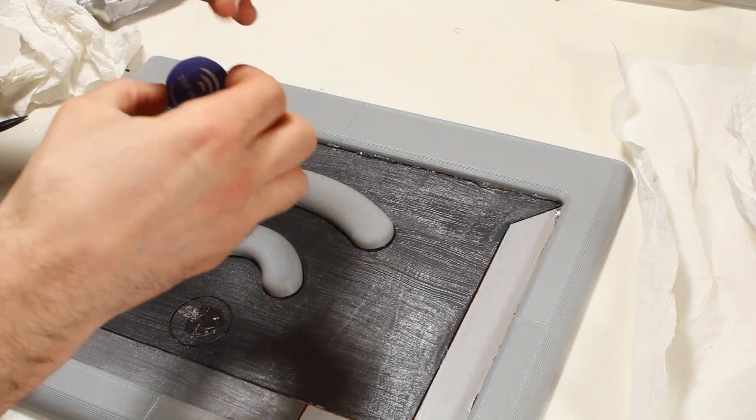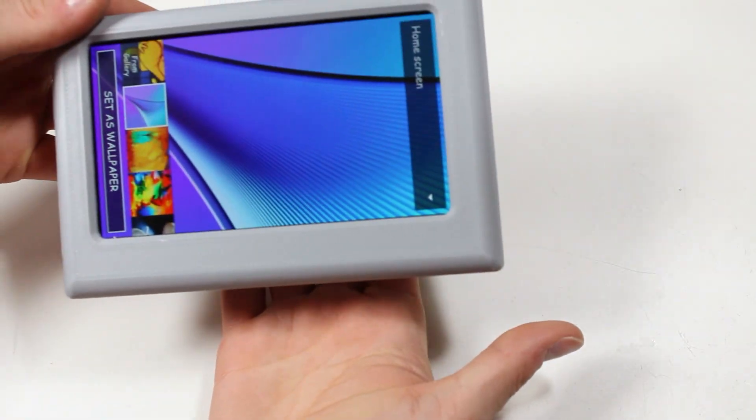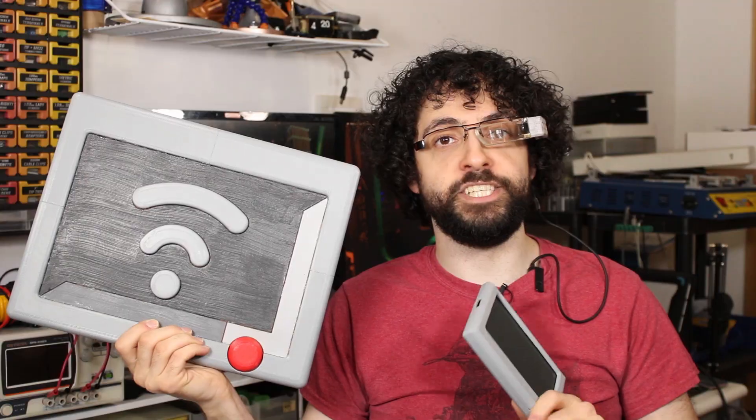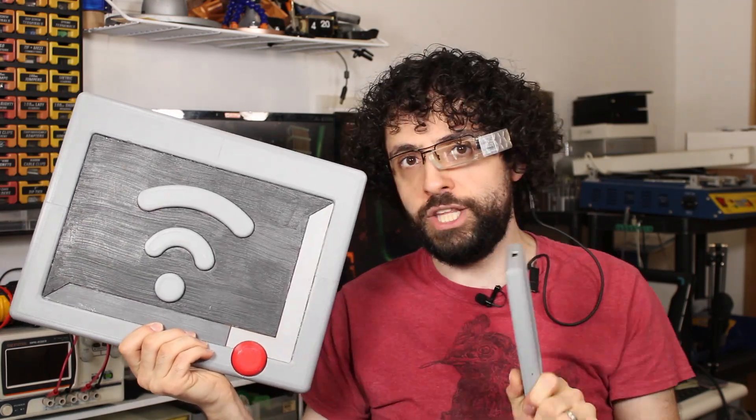I then slipped in the secret ingredient: an NFC tag. This little plastic disc has a self-powered transceiver embedded right into it, and it lets the phone recognize the access point without any battery, circuitry, or baloney. The neat thing about NFC is that it's near-field communication — the phone needs to be nearly touching the tag to power it up and get the data. This will be important.